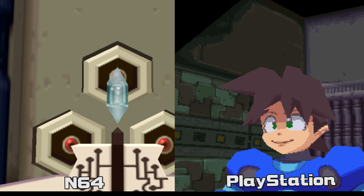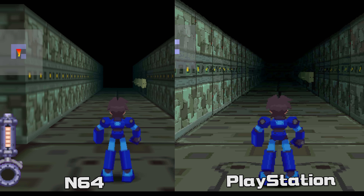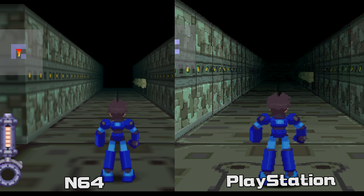The Nintendo 64 has proper perspective calculation and a Z-buffer, as well as mipmapping. As you can see in the comparison between Mega Man 64 and Mega Man Legends on the PS1, the wall textures on the PS1 show signs of warping due to affine texture mapping, while on the Nintendo 64 the perspective calculation is accurate.